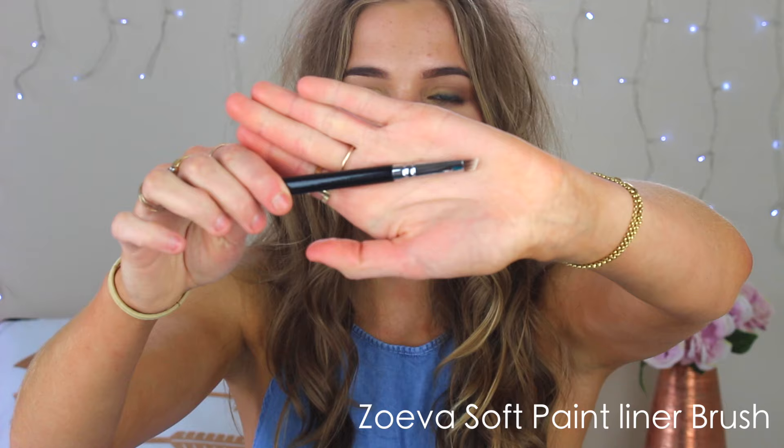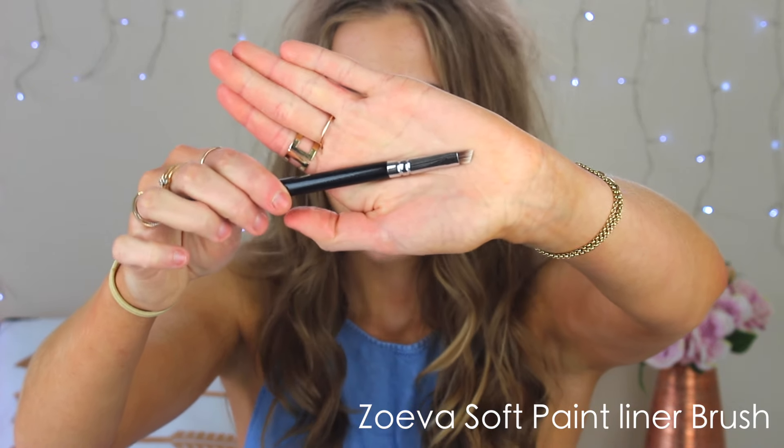So pretty much every time I went into a different store my wallet had a little crack. First off I went to Sephora and I only got one thing from there, which is this Zoeva soft paint liner brush. Basically it's an eyeliner brush with an angled tip for doing winged eyeliner. That is what it looks like. I've not actually used a Zoeva brush before — I've only ever used Sigma — but Sigma in Australia you have to pay a lot for shipping, so it's great that Zoeva's available here.